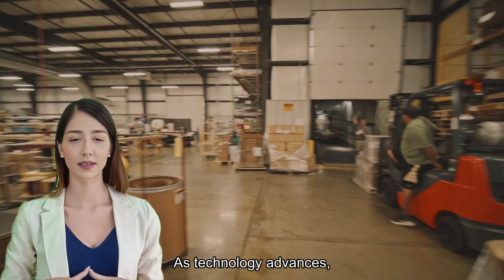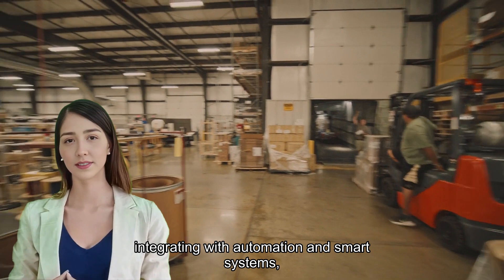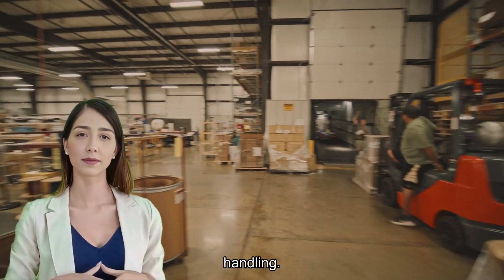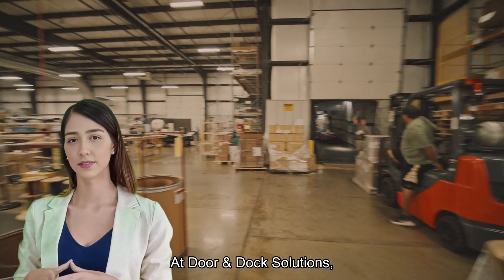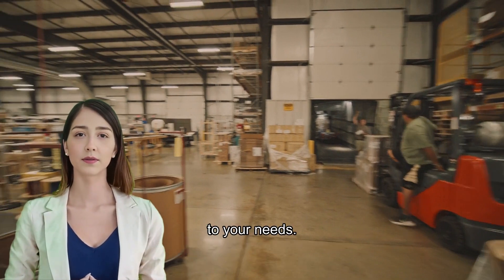As technology advances, forklifts continue to evolve, integrating with automation and smart systems, paving the way for even greater efficiency in material handling. At Door & Dock Solutions, we provide top-of-the-line forklift solutions tailored to your needs.